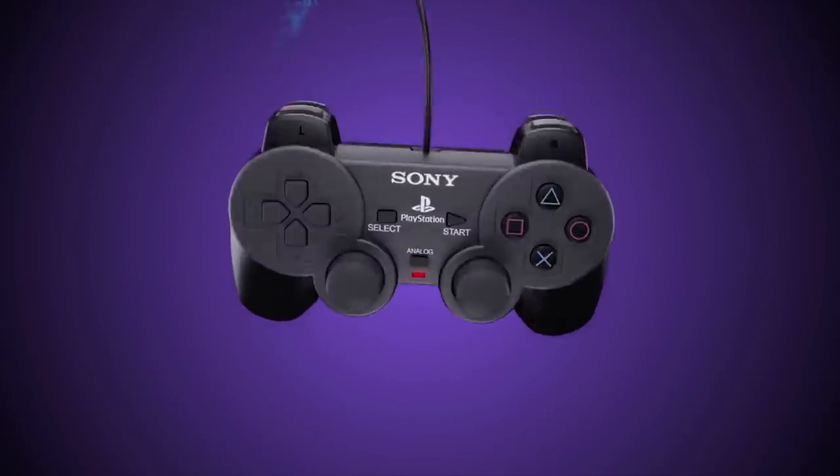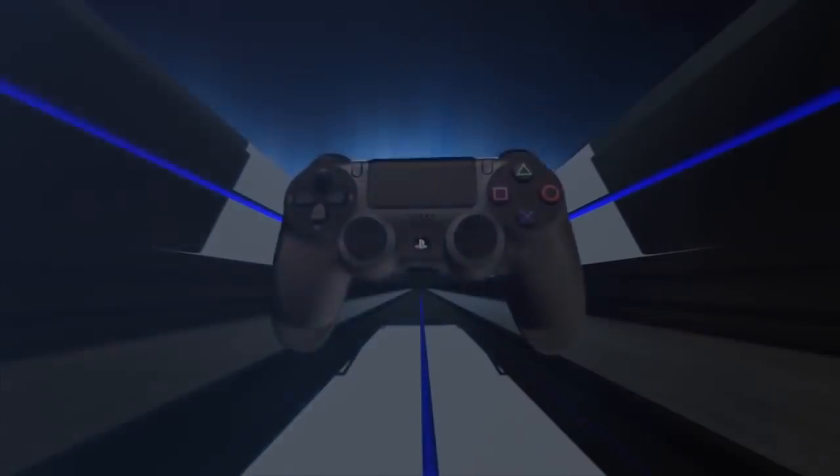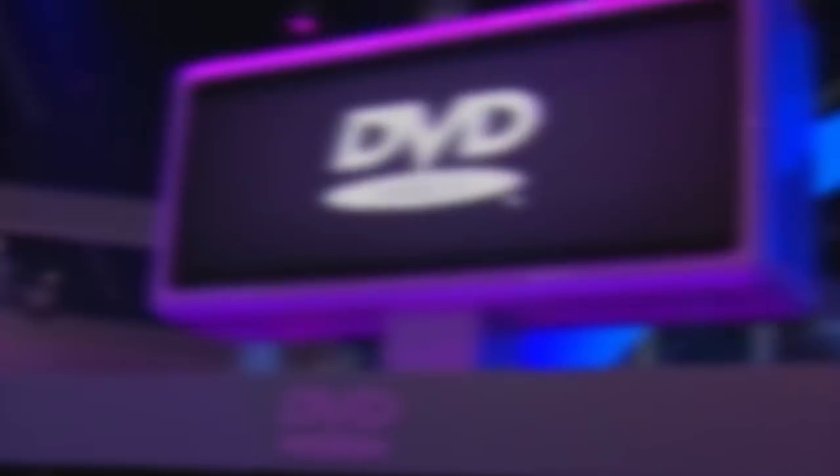The various PlayStation controllers are absolute classics. No matter which of the four PlayStation consoles you've got, it'll have come with a great controller. However, some people can't resist messing with magic, and today we're going to tell you about some of the strangest controllers for the PlayStation.